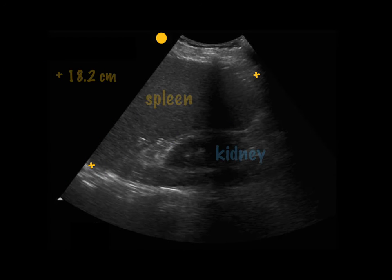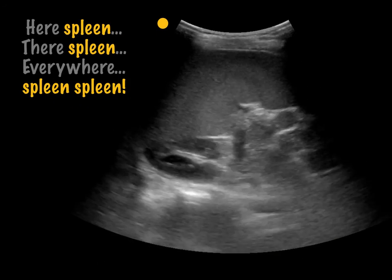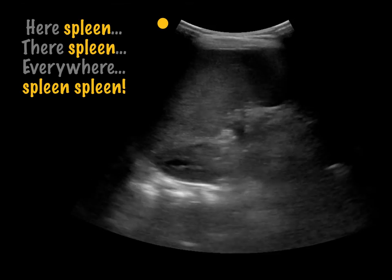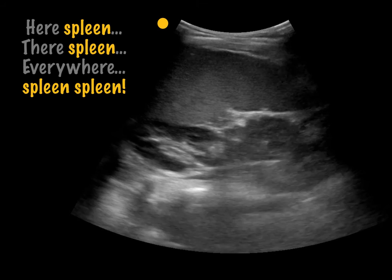Let's move on to case number two — one of those 'oops, I should have felt that one' moments. Frankly, if you have to use all your sono moves going up and down and all around with that transducer, then you must be dealing with splenomegaly.